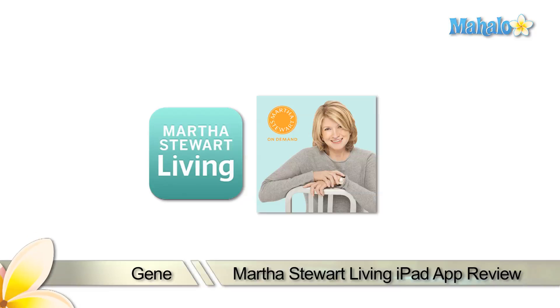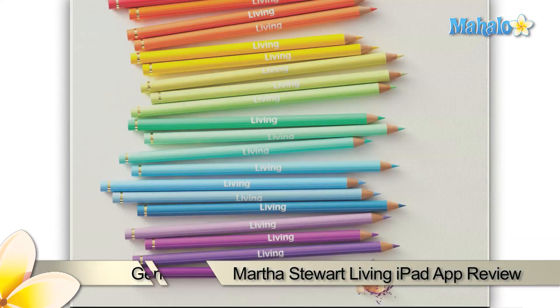Hello everyone, this is Gene with Mahalo.com. I've got another exciting review for you today of the Martha Stewart Living app for the iPad.